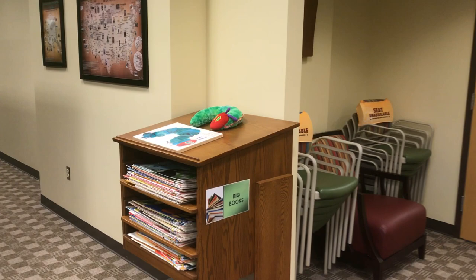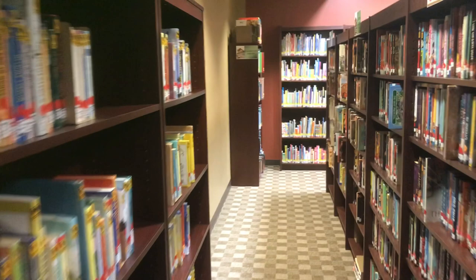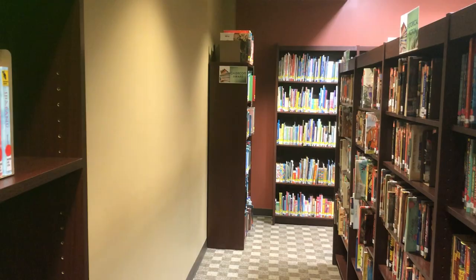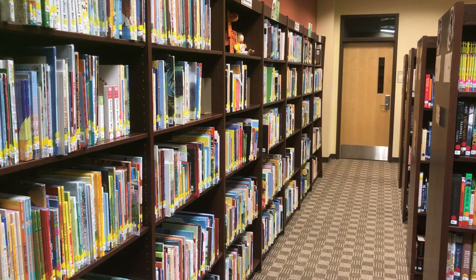Into the collections portion of the CRC, we have a couple of stands with big books on them to be used in classrooms, and then we have our main collection. On the right-hand side against the wall, we have the Newberry collection, which is pretty complete. Further down in the corner, we have the Caldecott Award collections. And along the north wall, we have our Easy Book collection, which is by far our most used collection for early learners.